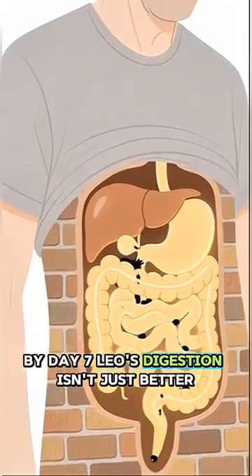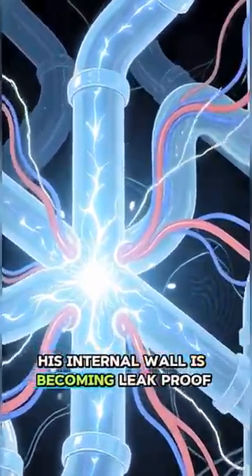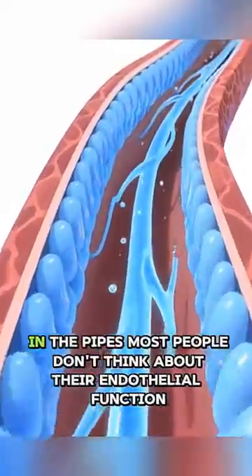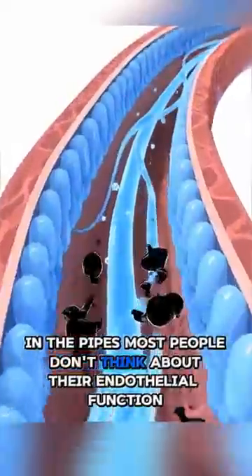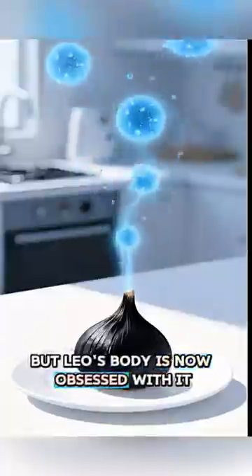By day 7, Leo's digestion isn't just better — his internal wall is becoming leak-proof. Week 2 is where the magic happens in the pipes. Most people don't think about their endothelial function, but Leo's body is now obsessed with it.